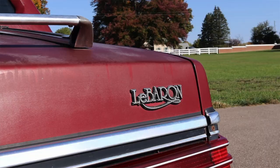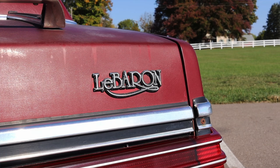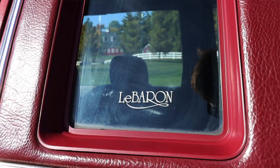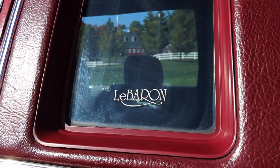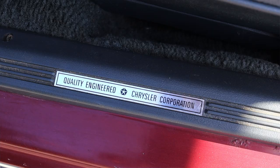I want to touch on the LeBaron name because I found the story interesting. The LeBaron gets its name from an old coachbuilder called LeBaron, who used to design car bodies for companies like Lincoln, Packard, and Chrysler from 1920 until 1953, when they were absorbed into the Chrysler Corporation. I think it's really neat that they used the name of an old coachbuilder that had been around since the 1920s — I love those legacy names.